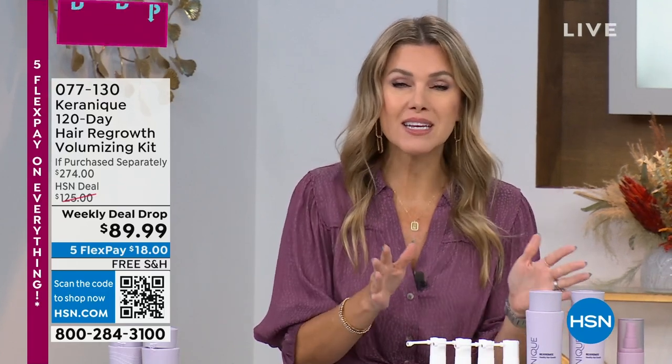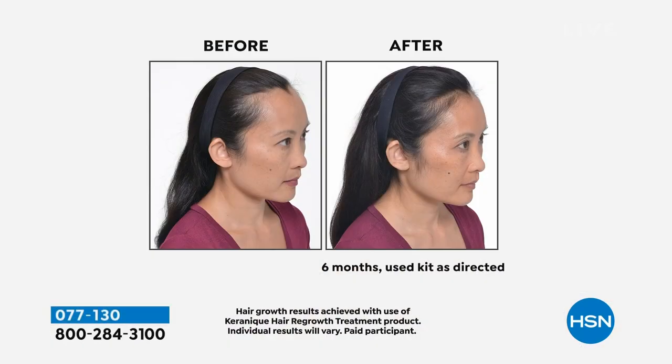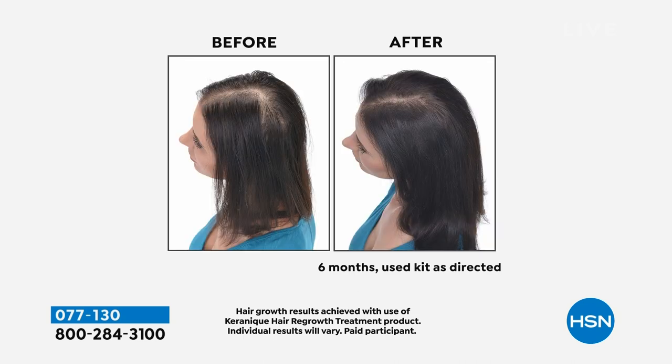Remember, one in three women are losing their hair and maybe I'm talking to you. When you use this system, it takes time to wake up those follicles and regrow your natural hair. This is not a quick fix or an overnight sensation you wash out. We're talking about clinically shown, proven hair regrowth — but it takes time. That's why we give you the four-month system and the four-month return policy. That is a drastic positive improvement from before to after.